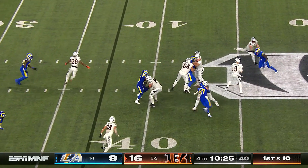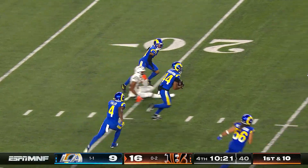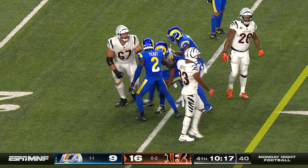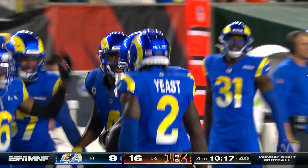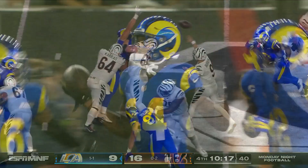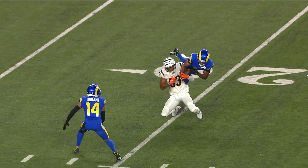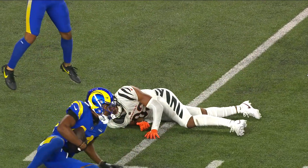Burrow off the play-fake throws a dart downfield — and it's intercepted. Witherspoon comes up with the pick, his first for the Rams this season. He just took the ball away from Tyler Boyd. Why did the Rams need that takeaway? That was an enormous one — a one-handed pick, as good as it gets.